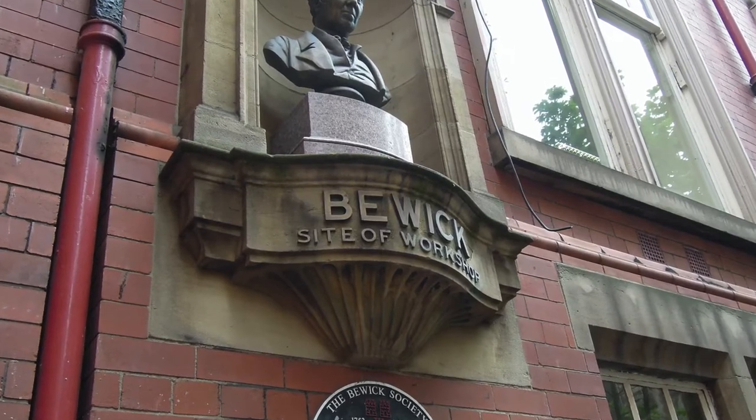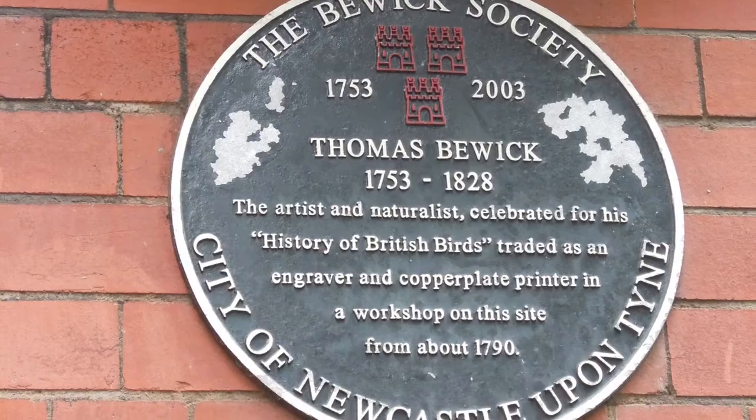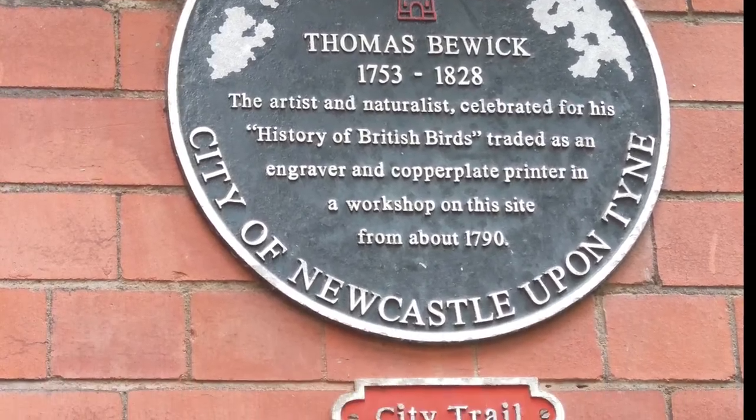The workshop in St Nicholas Churchyard was about 15 minutes' walk from the Forth, where Buick lived.